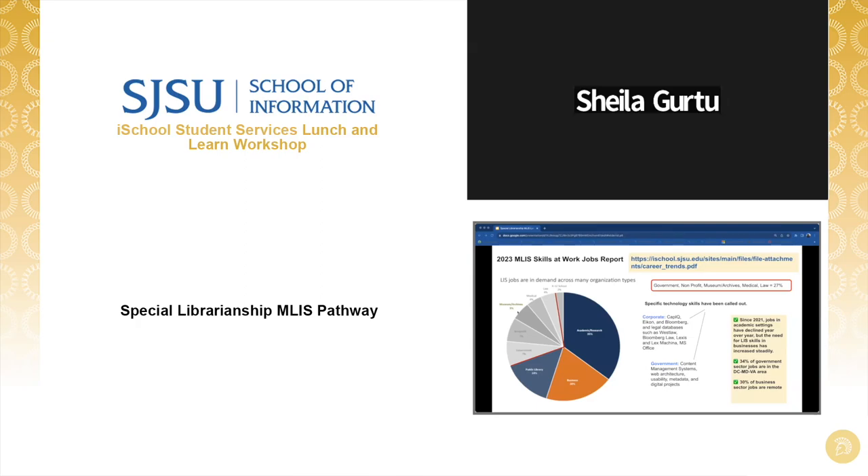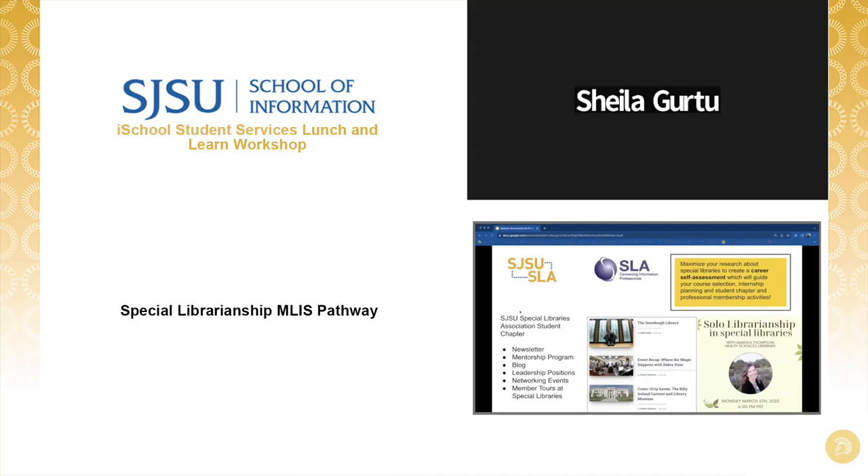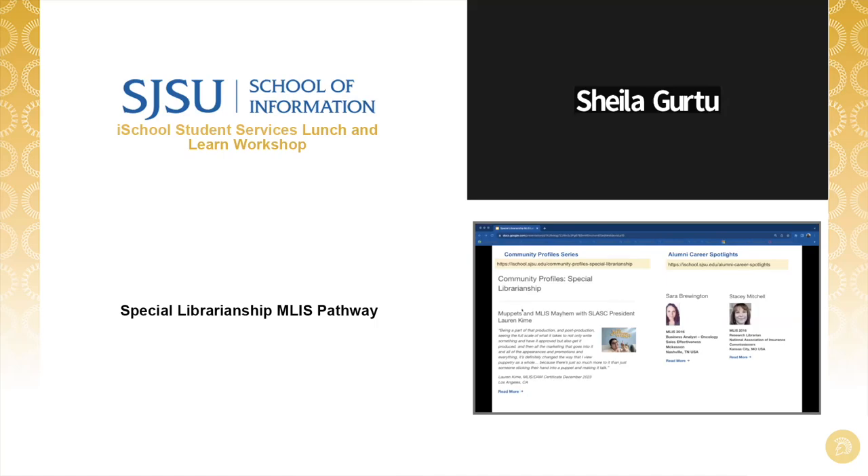For example, medical, pharmaceutical, and health science, or legal, which covers academic, government, and private practice settings. As you progress through choosing your electives, don't forget about all the resources and supports available to expand your professional network. The Special Library Association's student chapter at the iSchool works very hard to provide guest speakers, blog content, tours of special libraries, and opportunities for leadership involvement. Our Community Profile series, broken down by career pathway, our Alumni Career Spotlights database, and LinkedIn searches are all fantastic ways to find more about career pathways and special libraries and corporate information workplaces.